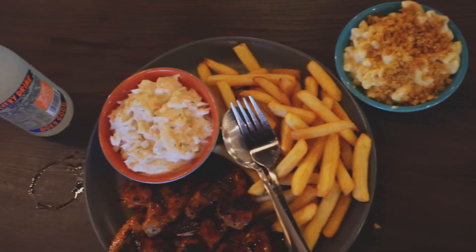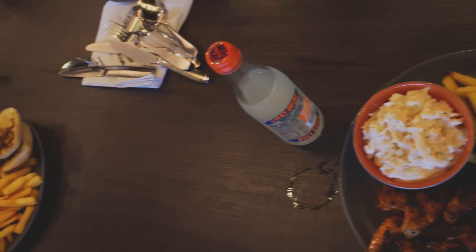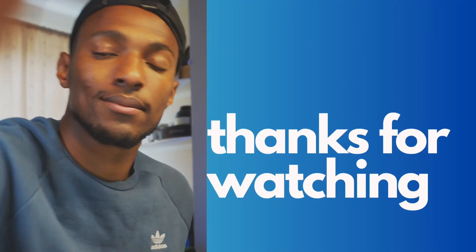Guys, thank you so much for watching this day in the life, and I'll see you guys in the next video. Peace.